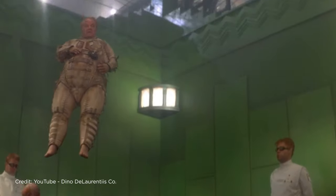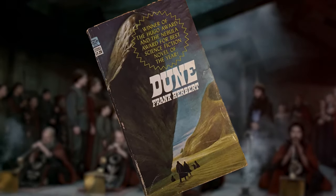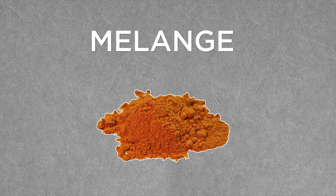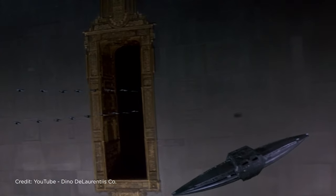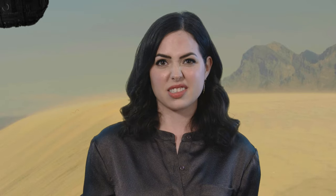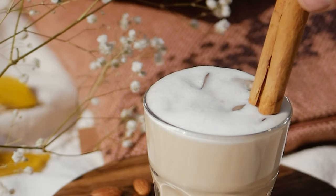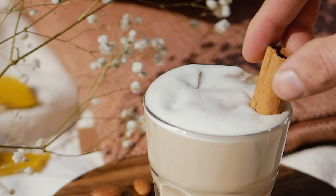Dune is a sci-fi classic from 1984 and it's based off the 1965 novel of the same name. There are many elements that drive the story of Dune, but the one we're interested in is the melange, also known as the Spice. It's described as cinnamon-colored reddish-brown, and it also smells like bitter cinnamon and tastes like it too.